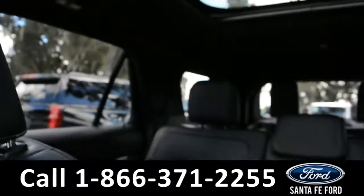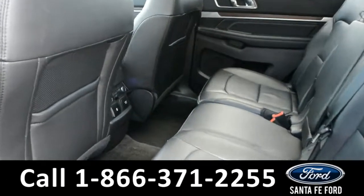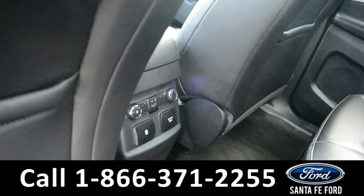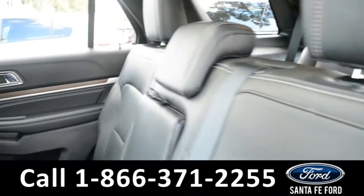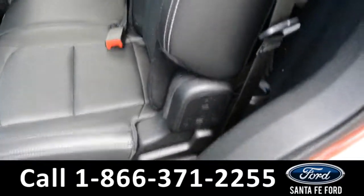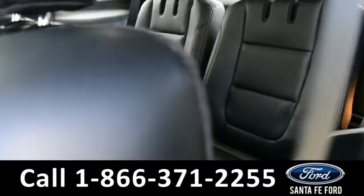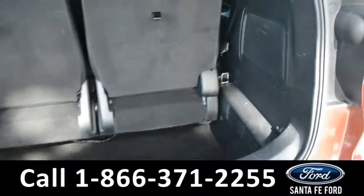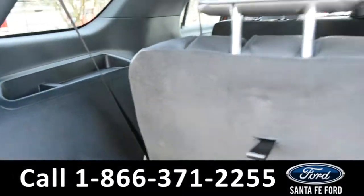Now let's take a look at the back. Here's a closer look at the second row, which has its own heated seats, climate controls, and smart charging USB ports. This row easily folds down to provide better access to the third row. Here's just a quick look into the cargo area — the third row is power foldable.